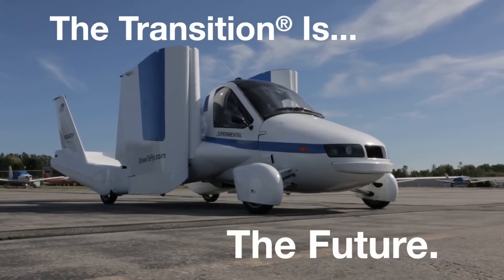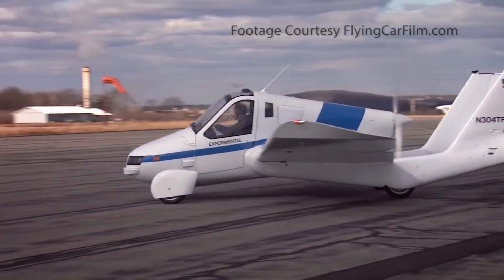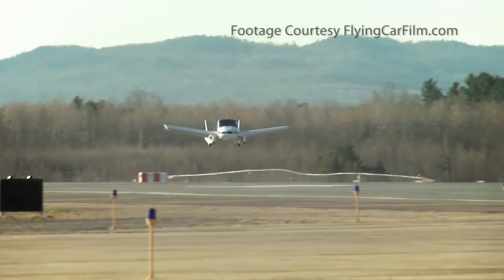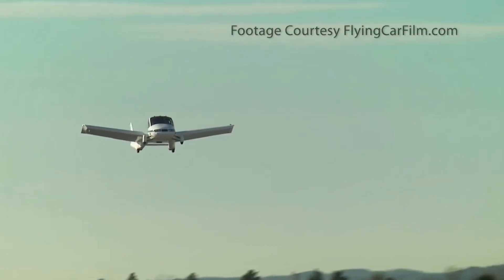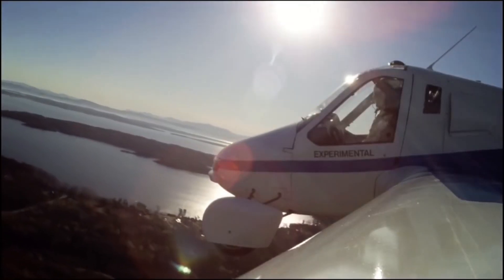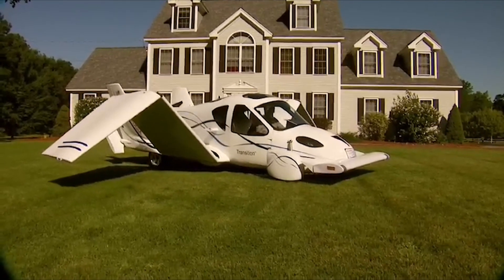Imagine a vehicle with the familiar silhouette of four wheels and two doors, but with wings that elegantly fold behind it, transforming it into an airborne wonder. The Transition, with its hybrid engine, is not just a mode of transport — it's a testament to human ingenuity. Its rear-mounted propeller thrusts it forward at speeds of up to 100 miles per hour, ascending to an altitude of 9,000 feet. The TeraFugia Transition seamlessly transitions between driving and flying modes in under a minute, offering a glimpse into a future where the road and the sky are intertwined. It's not merely a means of reaching a destination — it's a portal to a new era of mobility.